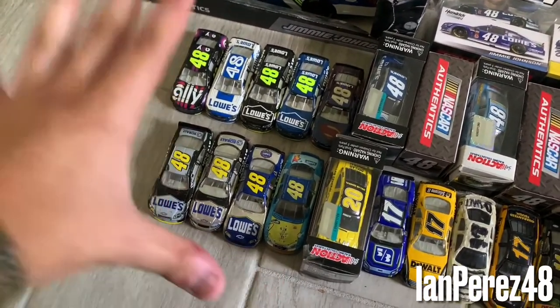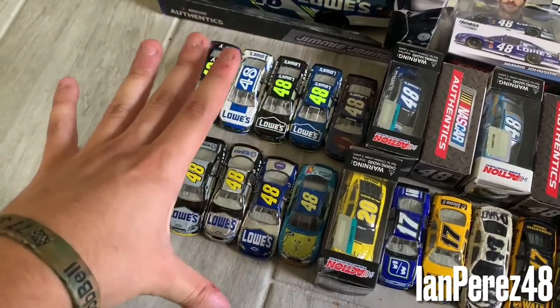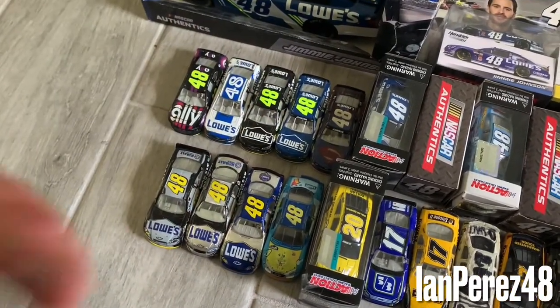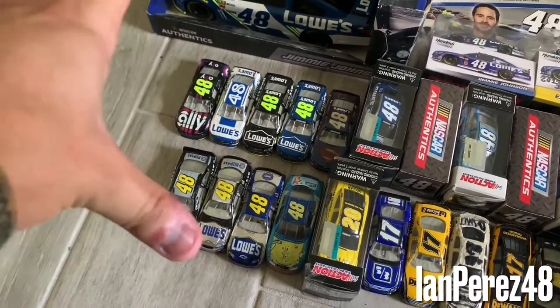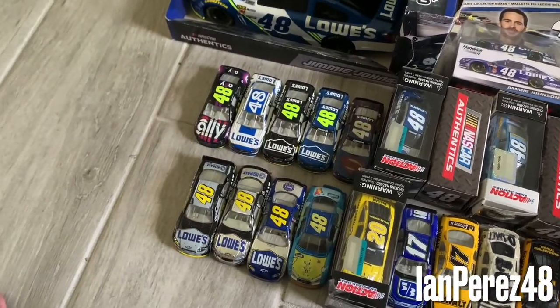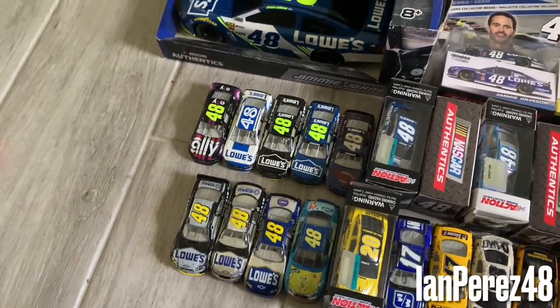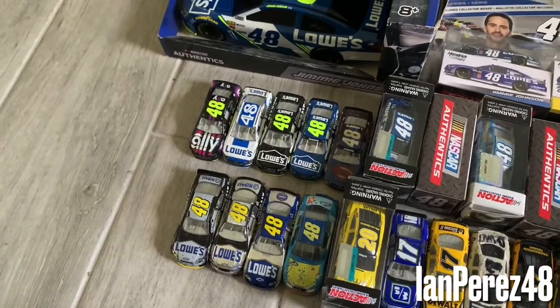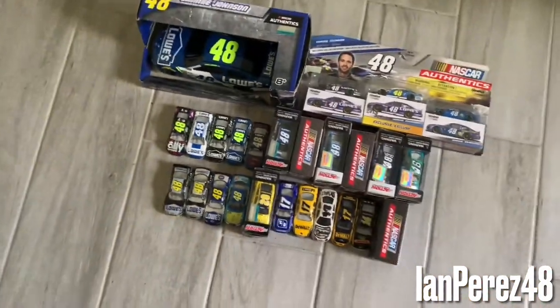Regardless, whether Jimmie Johnson is a three-time non-chase champion or a seven-time chase champion, he still accomplished a lot throughout the sport no matter how many championships he has. Whatever it is, he still accomplished a lot. Thank you, Jimmie, for everything. That'll do it for this video, folks.